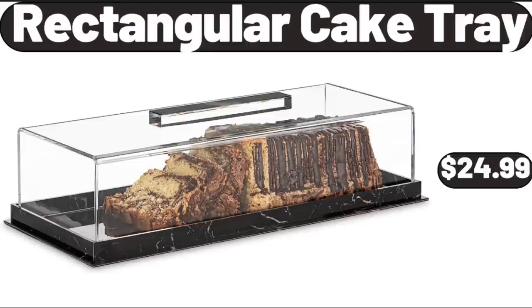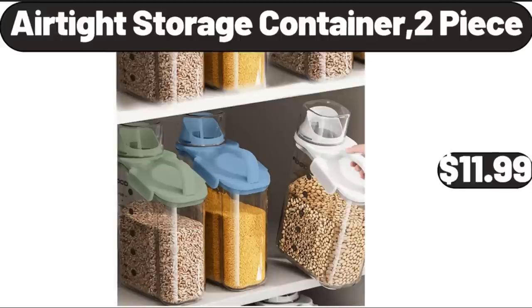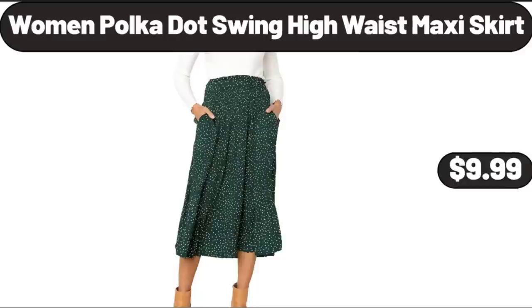Rectangular Cake Tray, $24.99. 5 Piece Non-Stick Bakeware Set, $18.99. Air Tight Storage Container, 2 Piece, $11.99. Women Polka Dot Swing High Waist Maxi Skirt, $9.99.